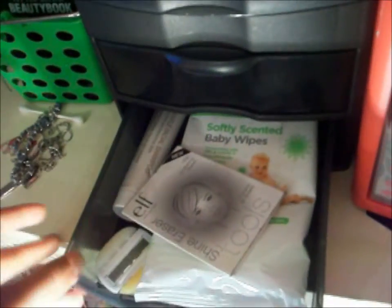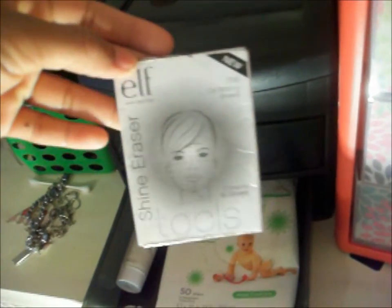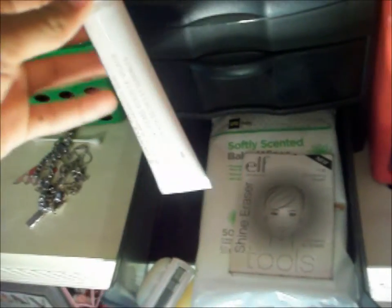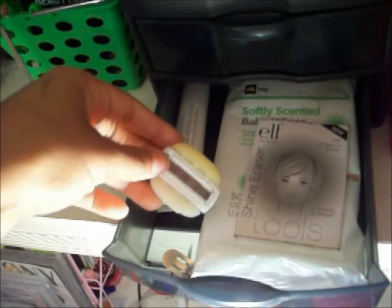In here I have products that I need to try. I have some Youth Coat that I want to try — I think that's by L'Oreal. I just have some pixie stuff that I want to try. And in the next drawer I have some baby wipes that I use as makeup remover, and I have makeup remover wipes. And then I have this e.l.f. shiny eraser tool thing, which is just oil blotting sheets. And this is some facial shampoo stuff that I use to clean my brushes and my beauty blender — my knockoff.